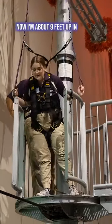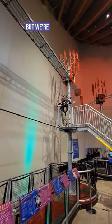Now I'm about nine feet up in the air. So are you guys ready for this? I don't know if I am, but we're gonna find out.